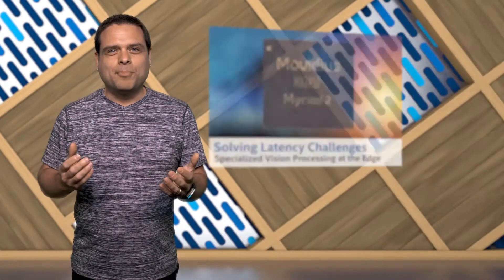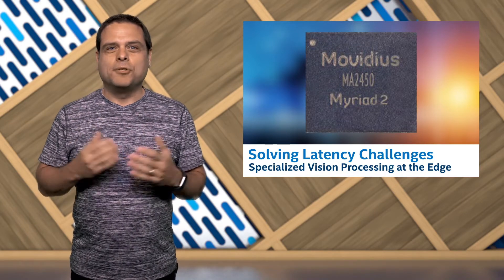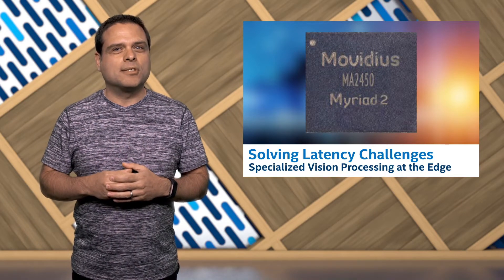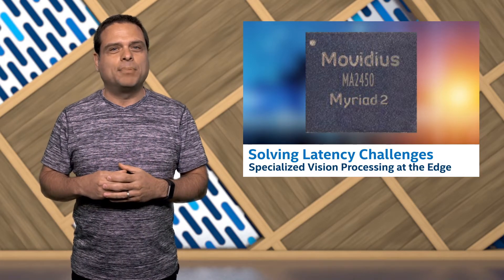Hi, I'm David Shaw, and welcome to AI News. In this episode, we discover how the Intel Movidius Myriad 2 technology is used for specialized vision processing at the edge, and how this effort can solve latency challenges in end-to-end deep learning applications.